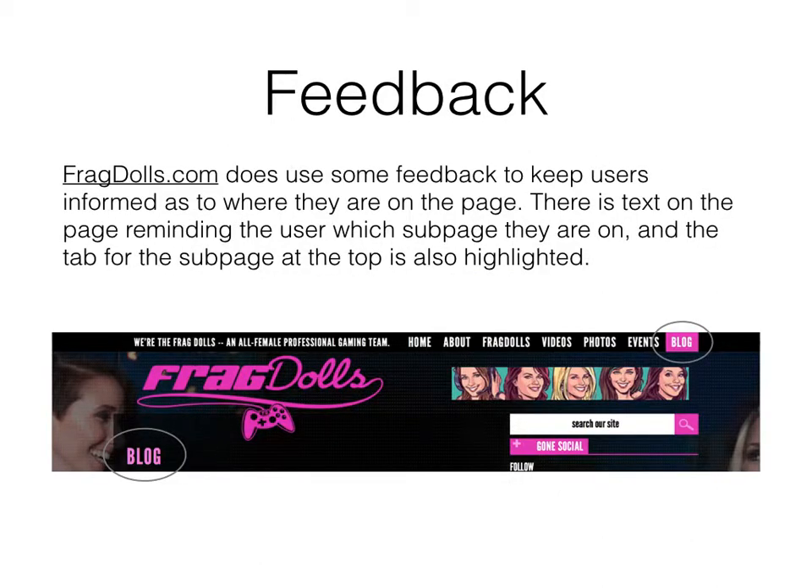FragDolls.com uses feedback to keep users informed as to where they are on the page. There is text on the page reminding the user which subpage they are on, and the tab for the subpage at the top is also highlighted.